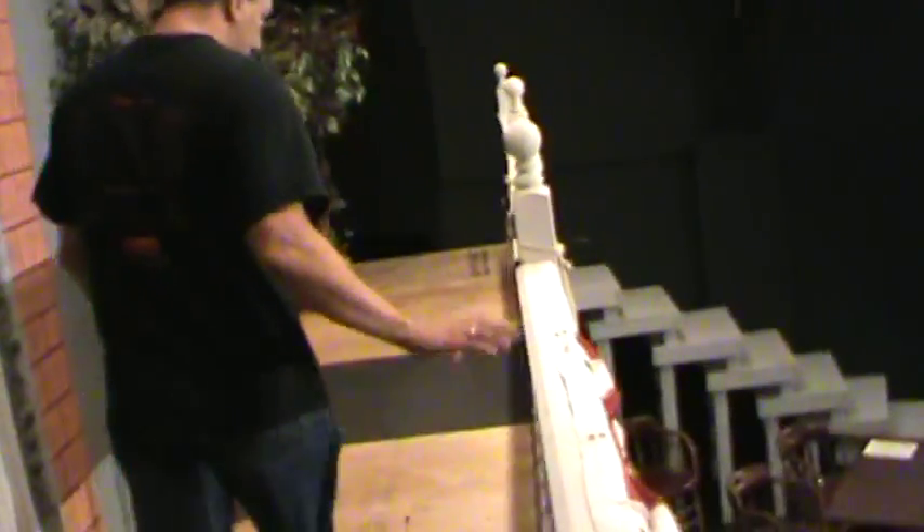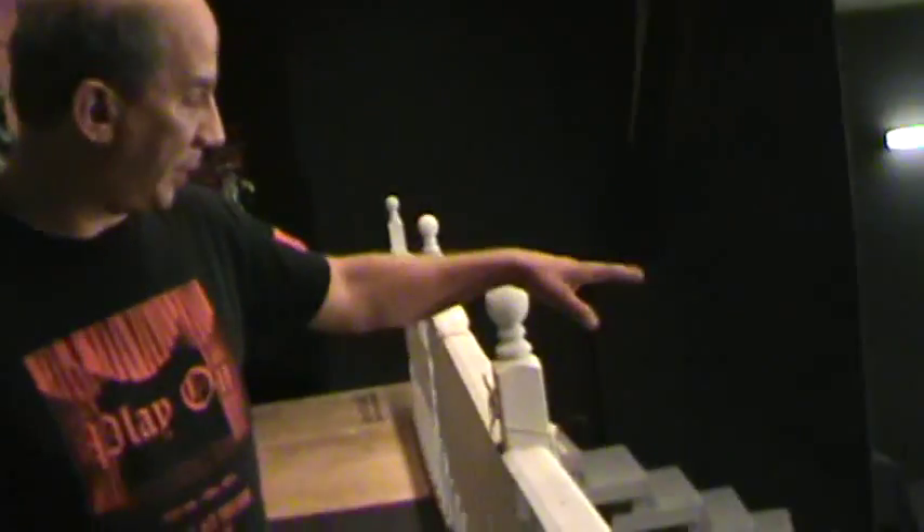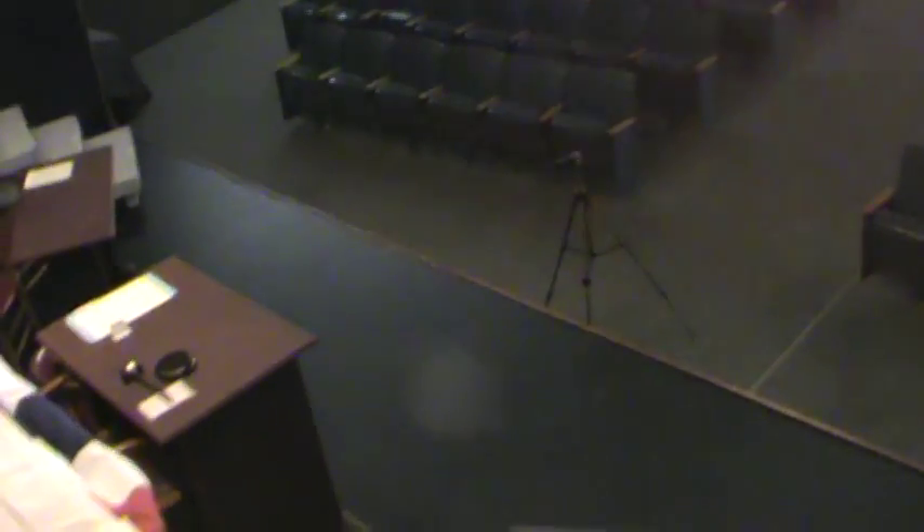As we come up the stairs here, we enter the courthouse stairs. This is actually six feet off the ground and the stairs are about three feet off the ground, so we're really about nine feet up in the air. But due to the way the house is, it looks like you're much higher — and you add the height of the cameraman to that and you're probably about 15 feet off the ground.